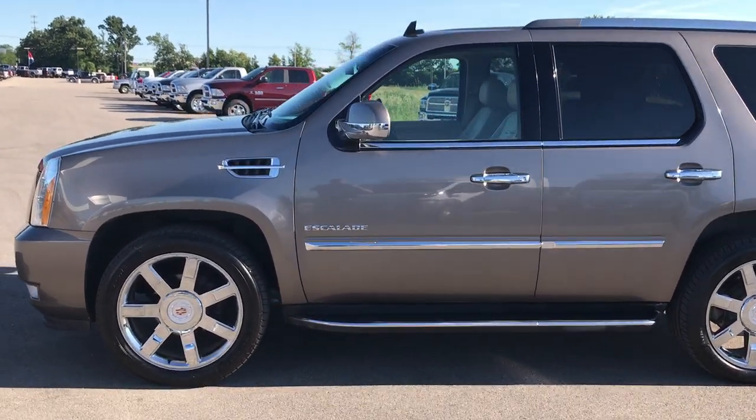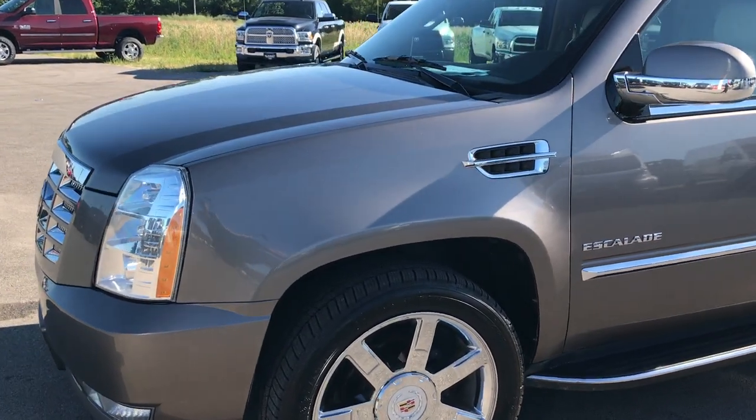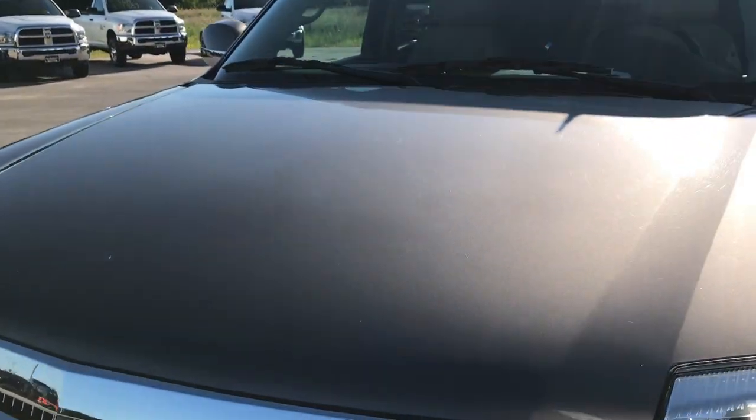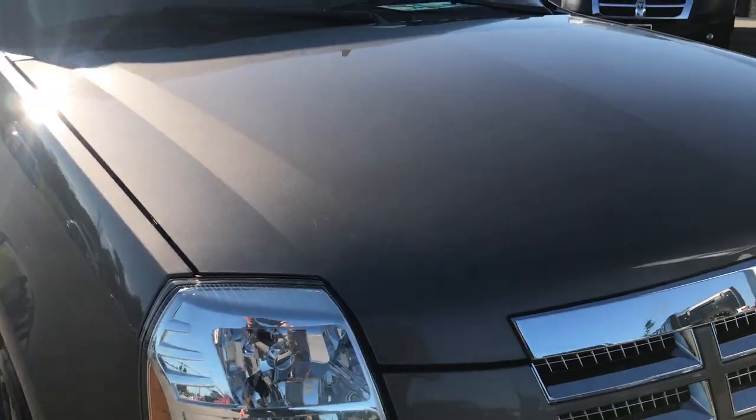This is stock number 9125, a 2012 Cadillac Escalade. This vehicle has the 6.2 liter V8 motor, pumping out an impressive 403 horsepower.